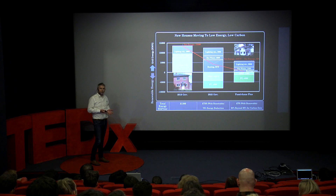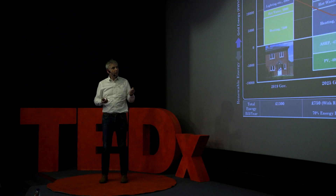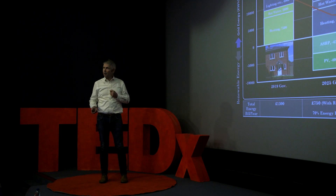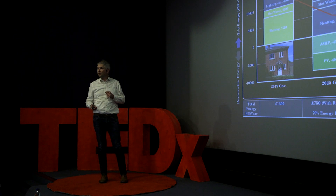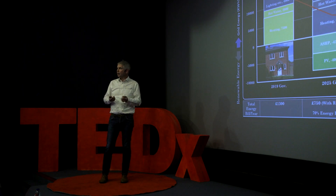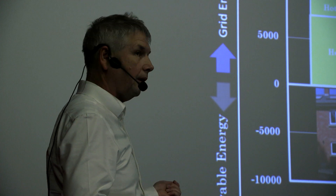The government has said we can install an air source heat pump, which is a very efficient way of producing heat energy from electricity — for one unit of electricity in, you get two units of heat out. That's a great solution, and it helps us get towards our net carbon zero target, but it doesn't get us all the way. On top of that we could put solar panels on the roof; they generate electricity that can produce heat and power for use in the home.